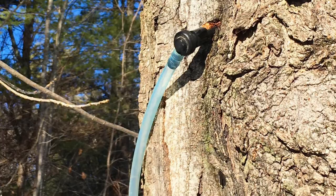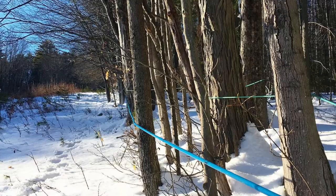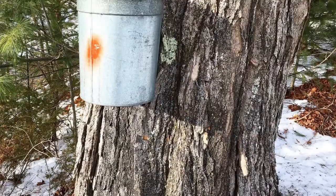In addition to syrup, the sugar maple is prized for its wood. It is hard, strong, close-grained, and tough, with a fine satiny surface, and is in great demand for furniture, flooring, veneer, interior finish, and as a high-quality fuel wood.